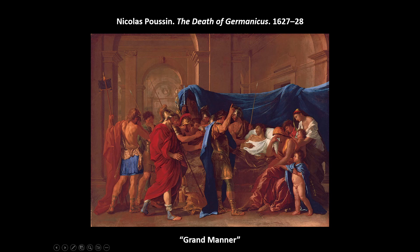Poussin is actually the first French painter to really gain international recognition, but his career is mostly built in Rome. Perhaps you can see that with the subject matter — the Death of Germanicus, a Roman story. He's very much interested in classical subjects, and his style is called Baroque classicism. You can definitely see its influence on Neoclassicism. He spent almost his entire career in Rome, and the French Royal Academy chose his style as the model for French artists.